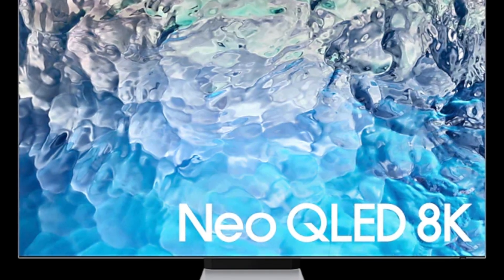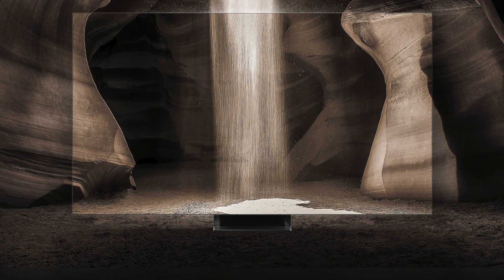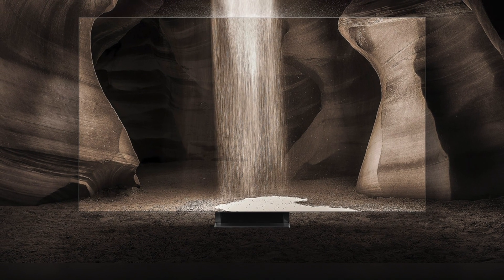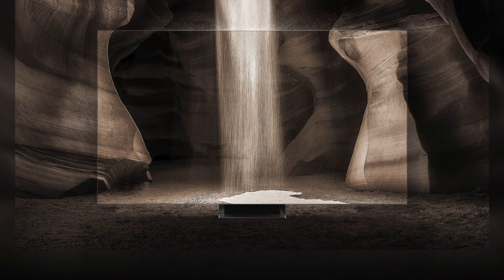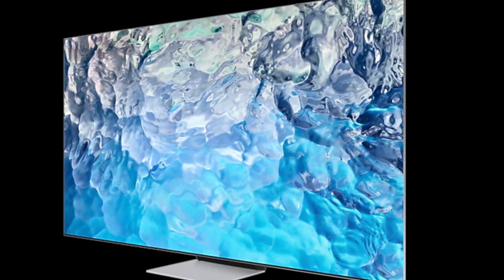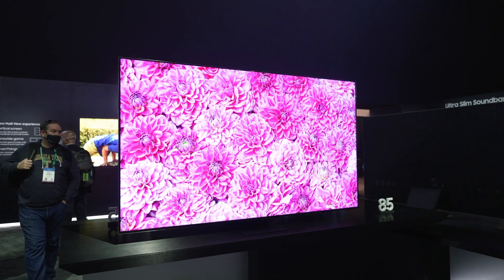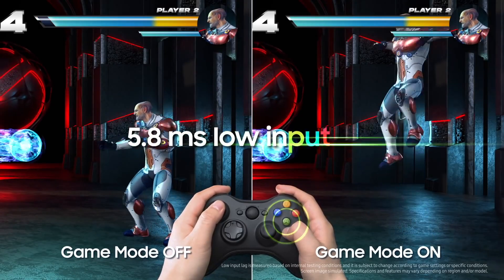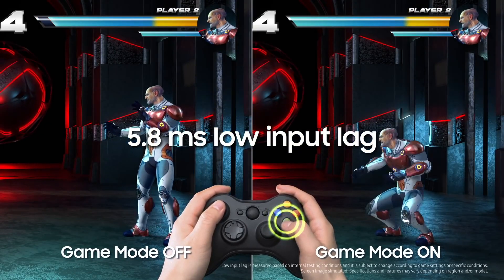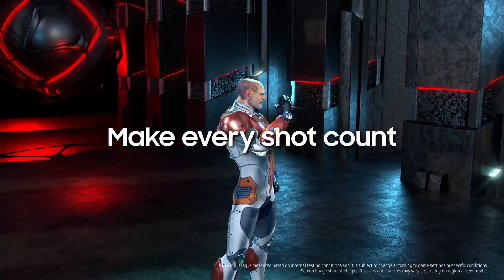The dazzling HDR visuals are complemented by Object Tracking Sound Pro, which employs several speakers and woofers to provide an immersive audio experience that now includes Dolby Atmos. The QN900B is not only one of the greatest 8K TVs we've reviewed, it's also one of the best-looking, with a sleek design that requires only a single cable when wall-mounted, owing to Samsung's proprietary One Connect Box.